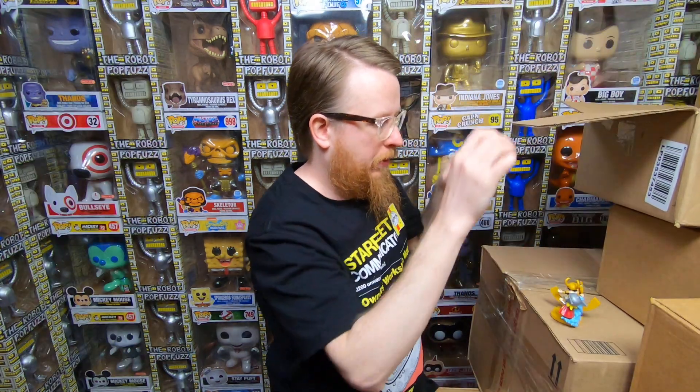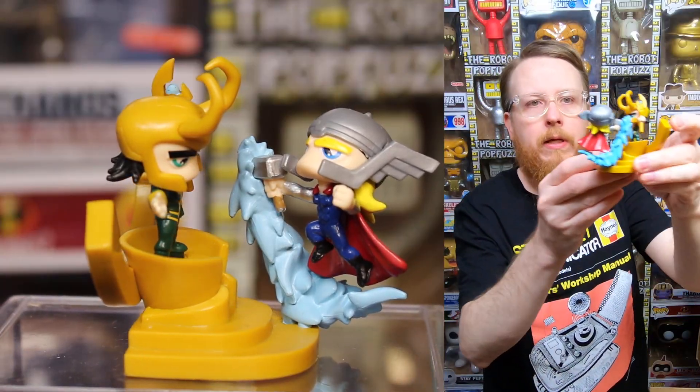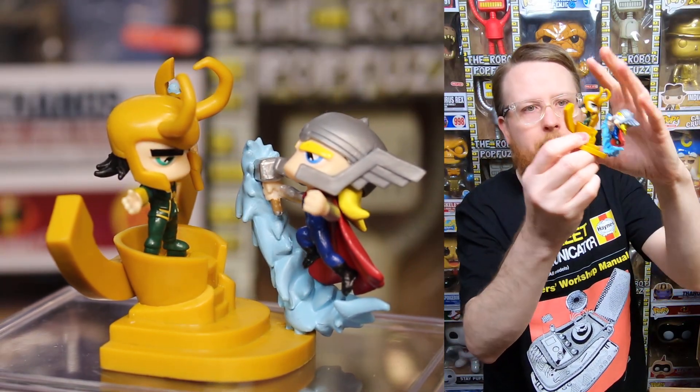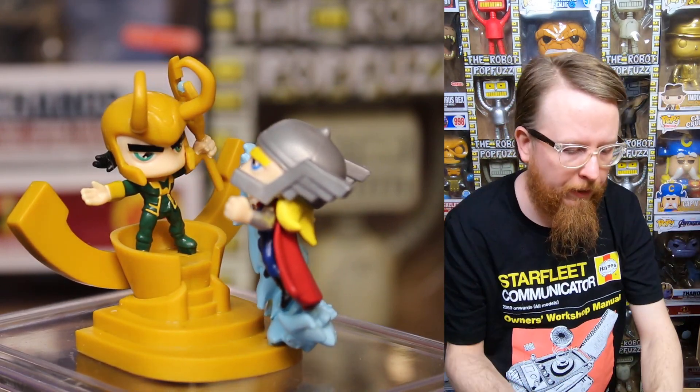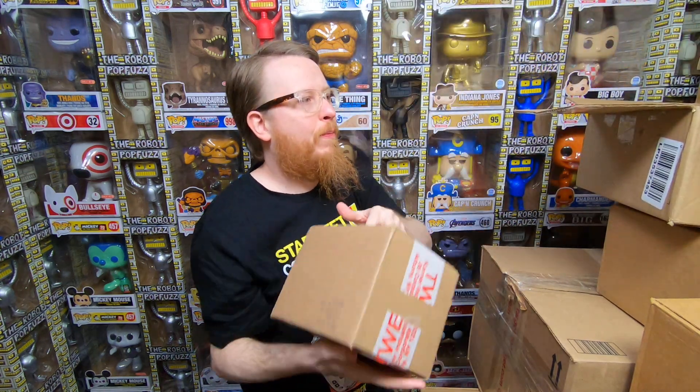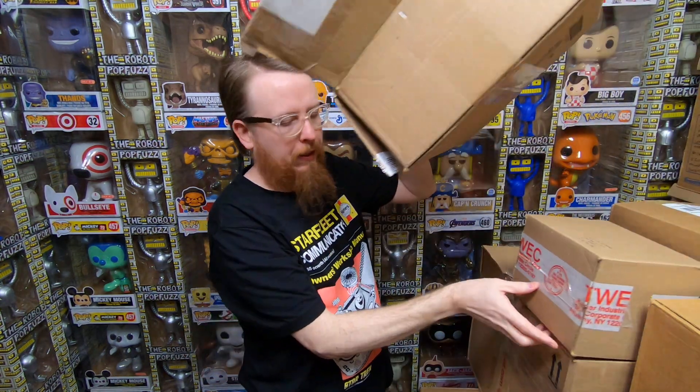So this is the cool little Loki and Thor capsule toy — not sure exactly what it is but that is neat. I really like that. This box is so fun — I'm having a lot of fun!